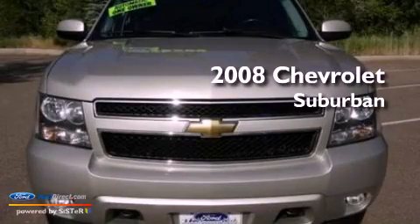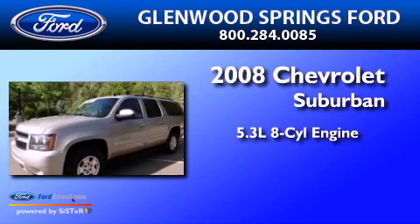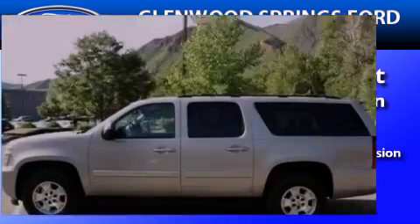This is a 2008 Chevrolet Suburban. It has a 5.3-liter 8-cylinder engine, a 4-speed automatic transmission, and 4-wheel drive.